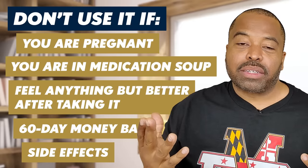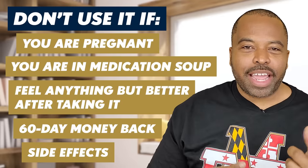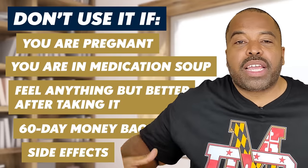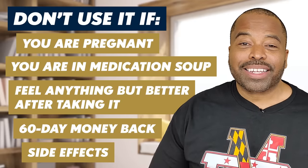Are there any side effects? Yes. One, it'll keep you up if you take it late. And two, it'll make your hands and feet feel cooler because the blood is being drawn to your genital regions. It's that powerful.